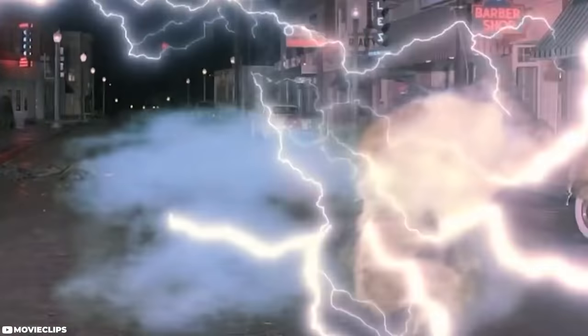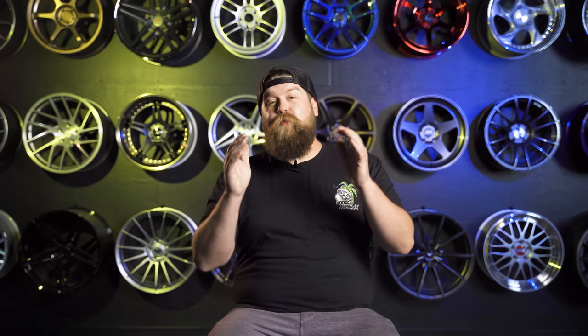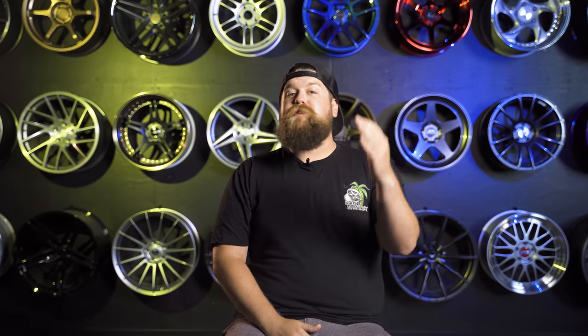It got me thinking — how many other awesome discontinued wheels are out there that are so good they deserve a comeback? Buckle up, buttercups, because today we're going to be taking a trip to the past. But before we dive in, I know that exactly 62.769442 percent of you watching right now are not subscribed to the channel. So please subscribe so we can keep bringing you this awesome content.